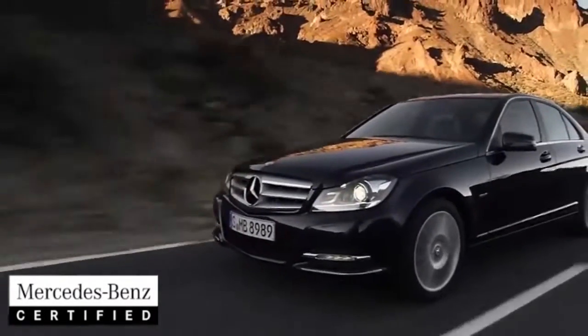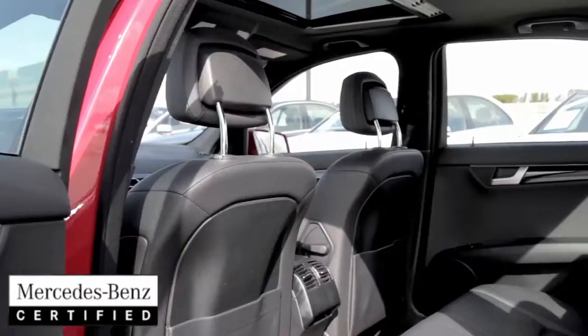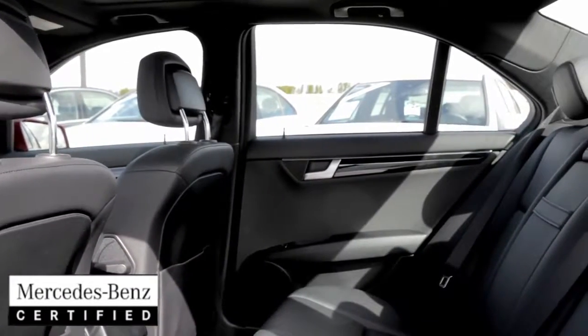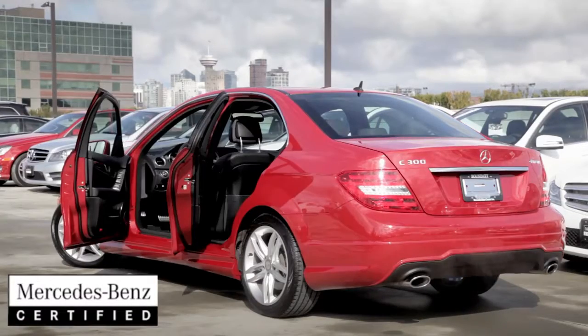Thanks to its first-class innovation and technology, this luxurious and sporty C300 provides a glimpse into the future. Equipped with industry-leading safety systems like Attention Assist, our innovative technology constantly analyzes your driving behavior and enhances your driving experience.